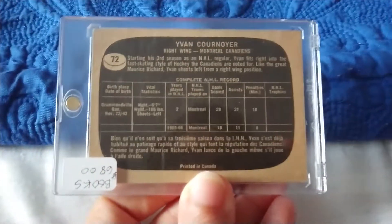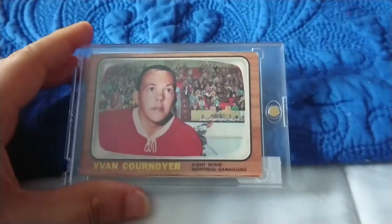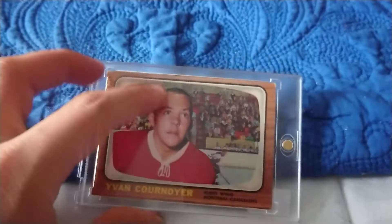If I flip the card backwards, as you guys can see right here, it's a 65-66. The condition is very good — even though it's a raw grade, it's a very good condition card.